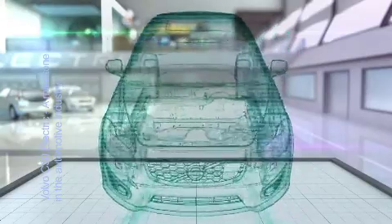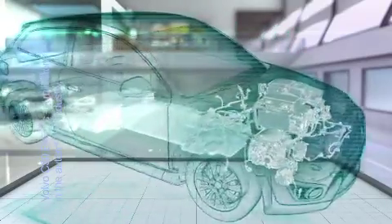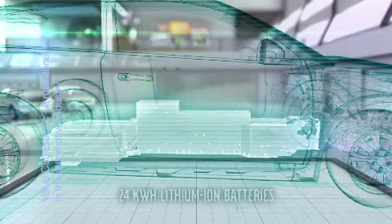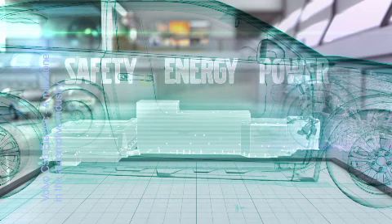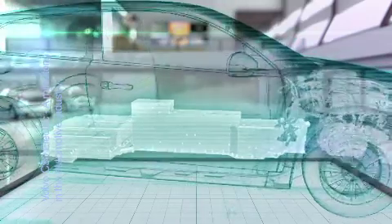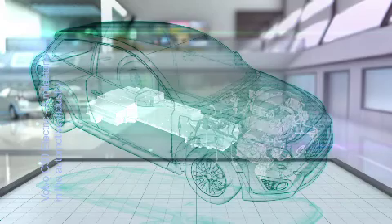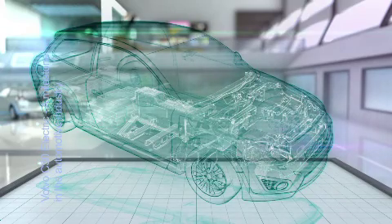The Volvo C30 Electric, which has a 400-volt electric system, is powered by 24 kilowatt-hours state-of-the-art lithium-ion batteries that optimize safety, energy content and power. The position of the 280-kilogram batteries, plus all power cables, puts extremely high demands on a systematic approach with crash-worthiness issues. A battery powered Volvo must of course be as safe as any other Volvo car when it comes to driving, owning, servicing and also in the event of an accident.